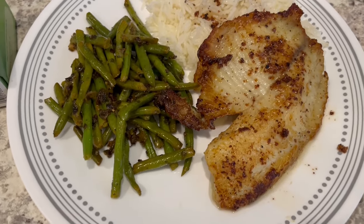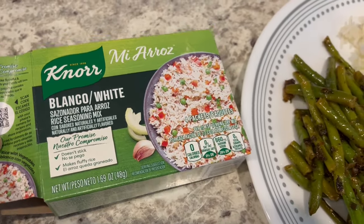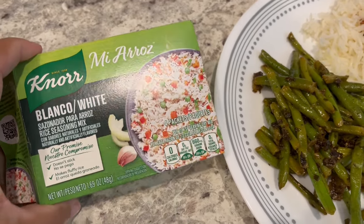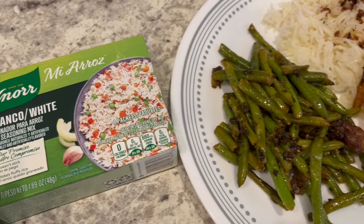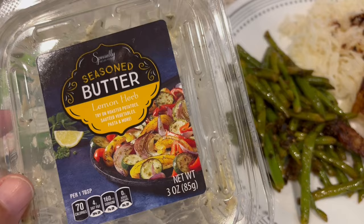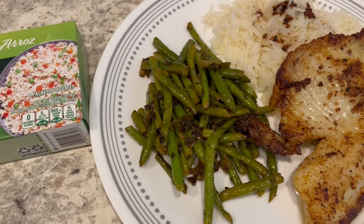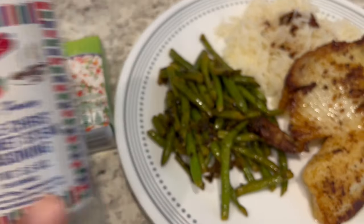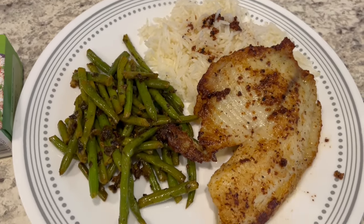Here is everything all plated up. There is the tilapia, and I also made some rice using Blanco seasoning — you used to find it everywhere like Target and Walmart, but more recently it's hard to find. I've seen it in Hispanic grocery stores and ordered it off Amazon too. I also made some green beans using a lemon herb seasoned butter from Aldi that I had in my freezer. My husband isn't a big lemon fan, so I added some steak seasoning to help mask that flavor a bit.